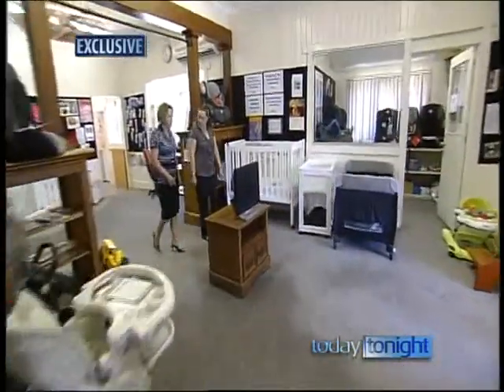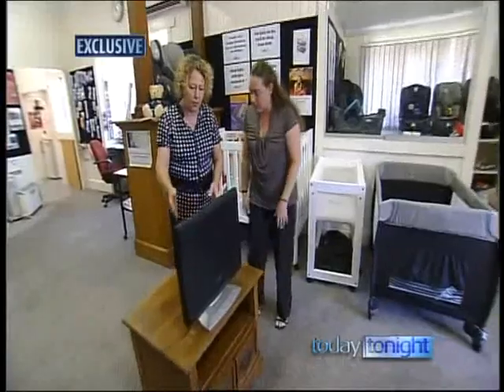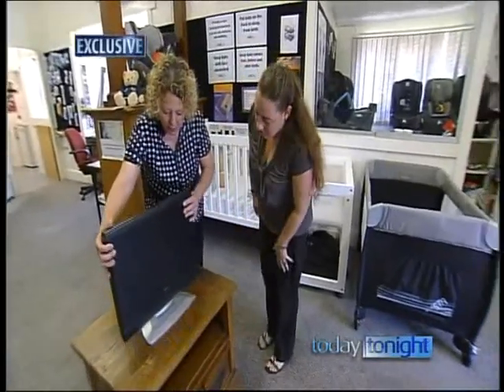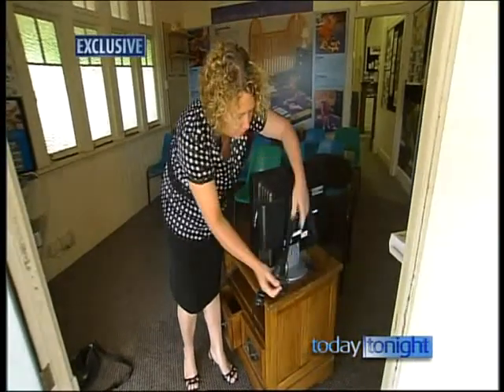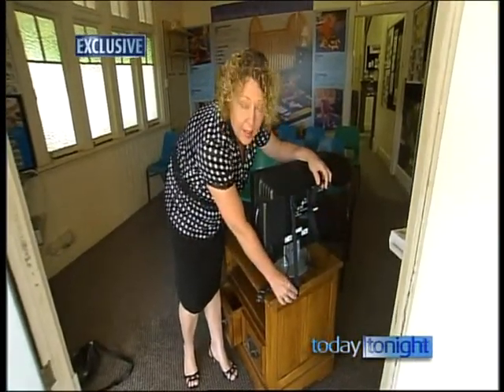Brisbane's KidSafe CEO Susan Teard offers solutions for parents trying to kid-proof their home. You put it on the very back of the cabinet, away from the front — you can attach it to the wall or you can attach it to the back of the cabinet.